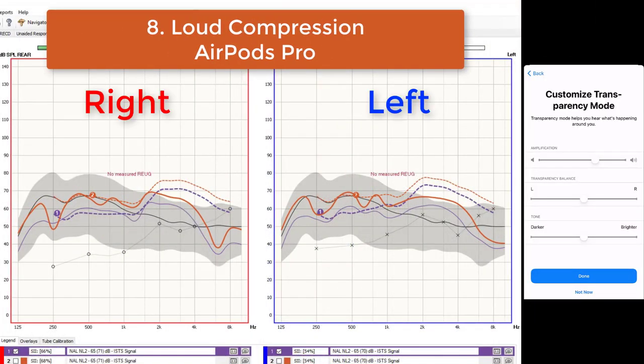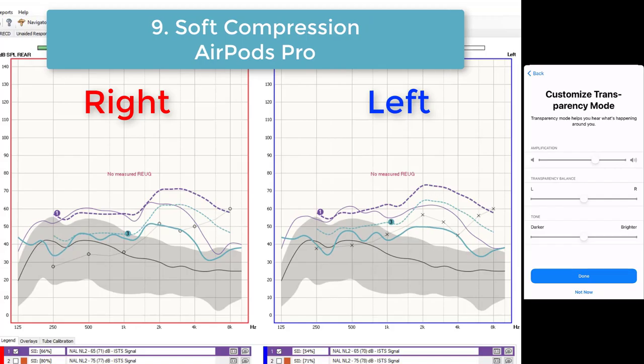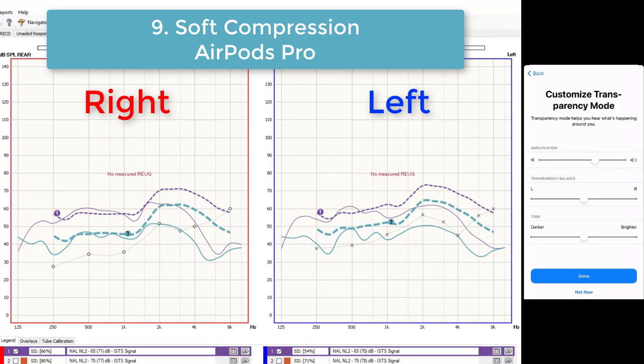Next, I tested loud and soft compression. In general, we want to make sure that loud and soft sounds are compressed comfortably into the audible range — loud sounds shouldn't be too loud, and soft sounds should be loud enough to understand soft level speech. From what I can tell, the AirPods Pro do not perform much compression. Loud speech does not come in loud enough, as indicated by the solid red curve being significantly below the red hash mark line. And soft speech is not amplified enough to be audible, as indicated by the solid turquoise line being significantly below the hash mark turquoise line. The low level of amplification for soft inputs is a concern for mild to moderate hearing loss individuals, for whom hearing soft level speech is usually one of their biggest challenges.